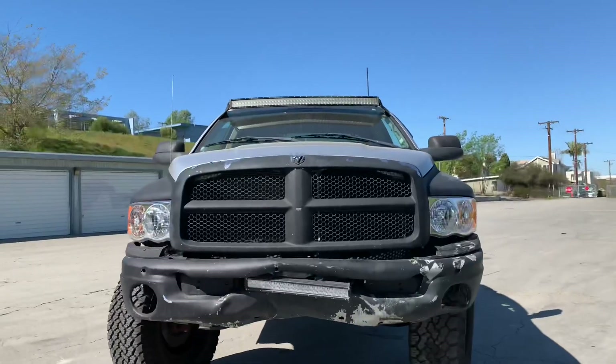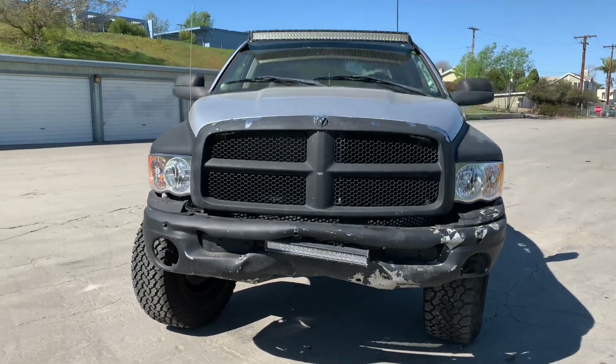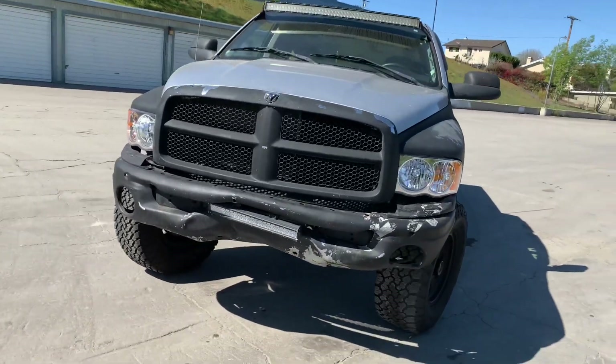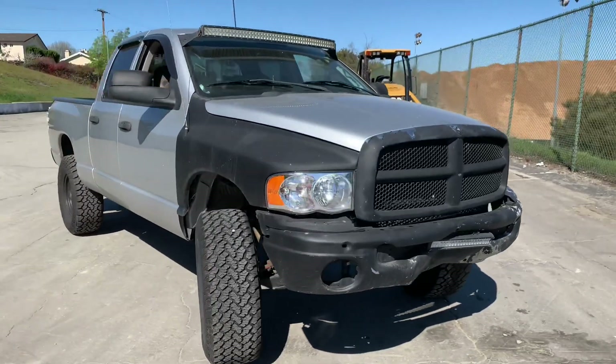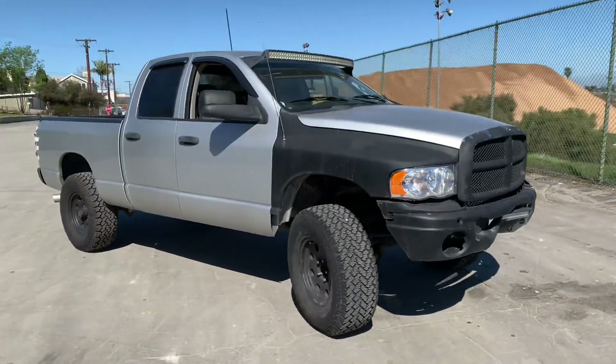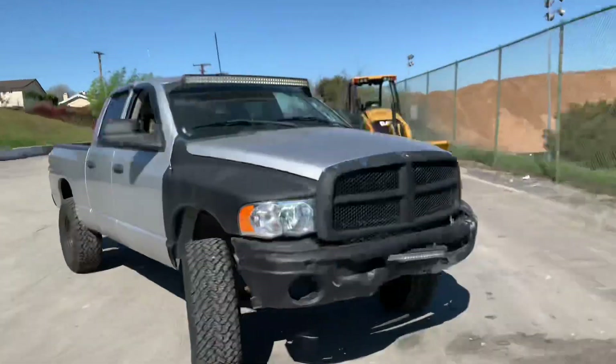One of the things people love most about this generation of trucks is the style. They really started the big grill movement, where they put this ridiculous, silly grill on a regular size pickup truck to make you feel even more macho grande when you're driving it around. Really, the only thing more macho and manly than driving this pickup truck around would be driving around in a bulldozer.